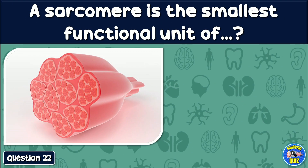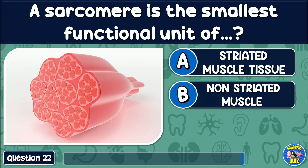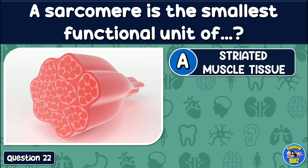What is the sarcomere? It is the smallest functional unit of striated muscle tissue, or non-striated muscle? The answer is: Striated muscle tissue.